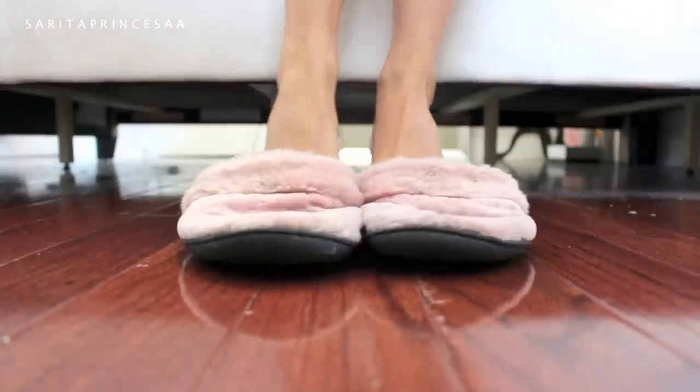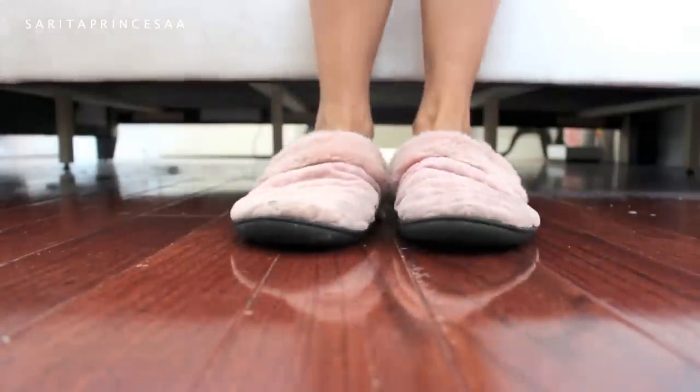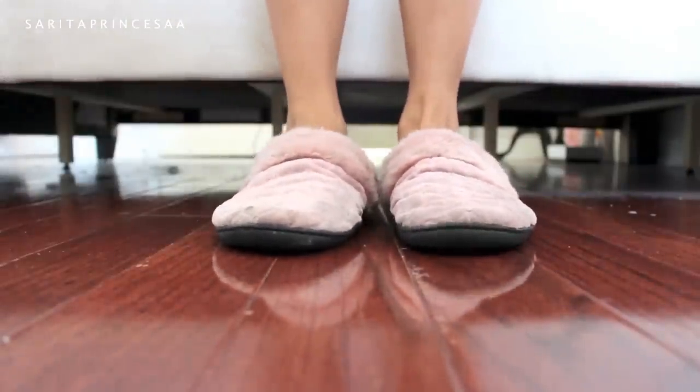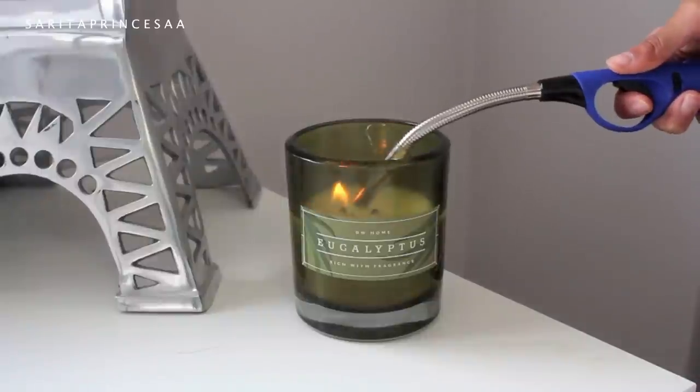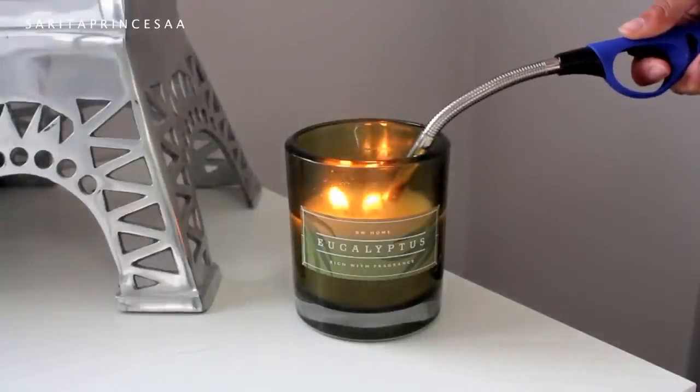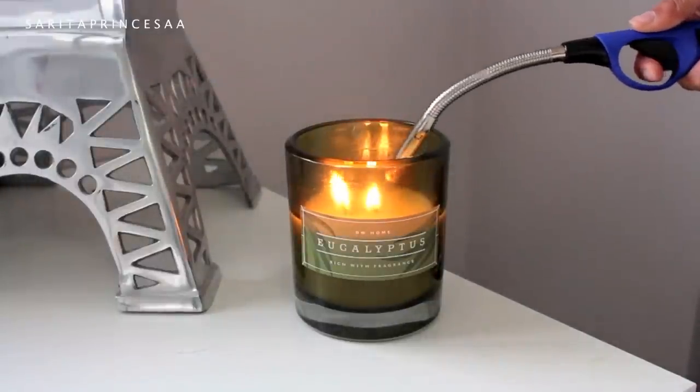Tip number one: always set your alarm for 15 minutes earlier than you actually want to wake up. This gives you a lot of time in the morning to take your time and you don't feel rushed or stressed. Also, try lighting a candle — this helps with relaxation and for me it just calms me down for a hectic day.